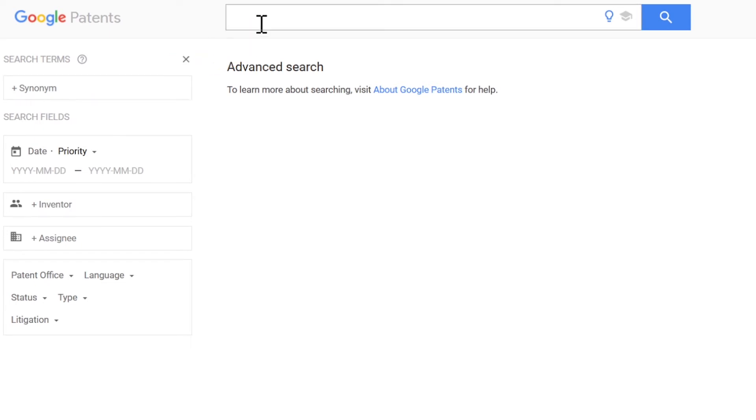You can always start a new search in the search bar. If you want to go back to the simpler main page, click the Google Patents icon. Advanced and basic searching are really just the same thing — advanced just shows more options.